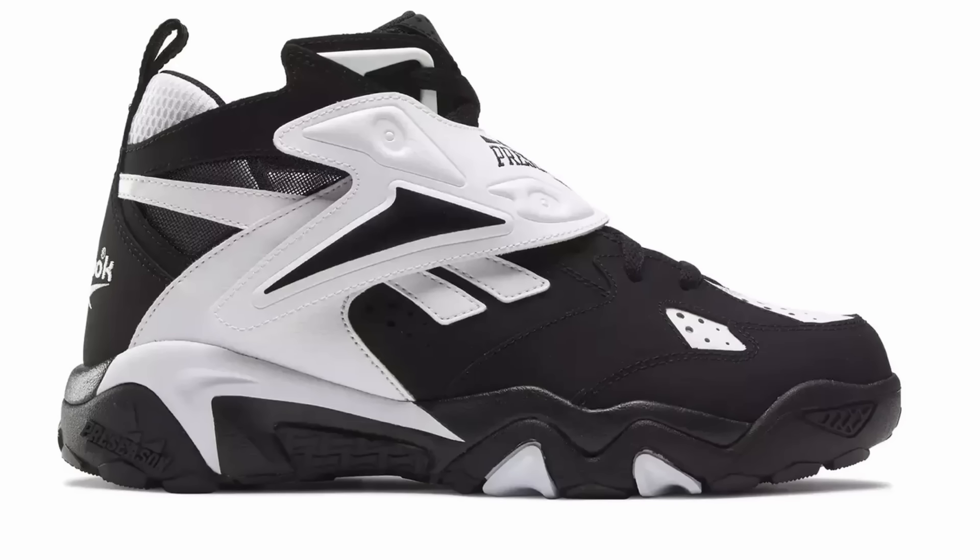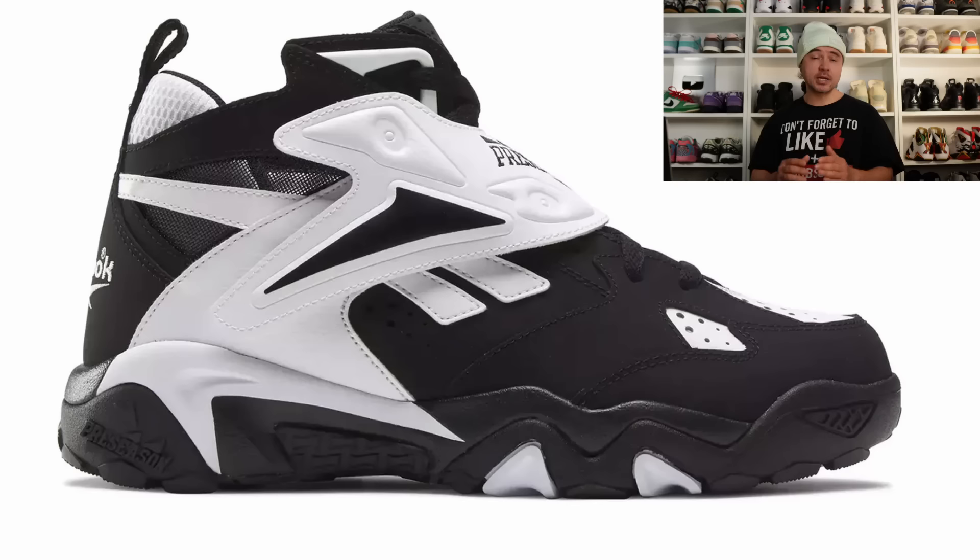A shoe brand that I definitely don't talk enough about is Reebok, which is weird because for me growing up in the 90s, Reeboks were just as popular if not more popular than Nikes — Hexalight Technology, Reebok pumps, Blacktop, Shaquille O'Neal. And this shoe right here, the Preseason, was huge back in the day. This year we have a return of the model. Whilst most of you youngins out there probably wouldn't give two hoots about these, I'm sure some of my older OG heads out there will appreciate these retroing this year.